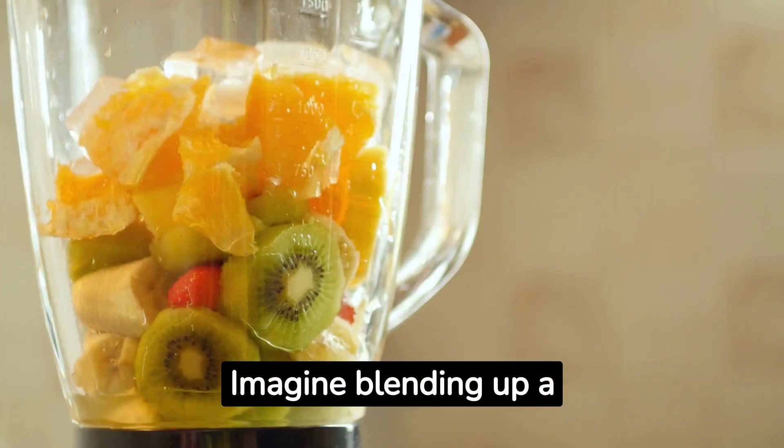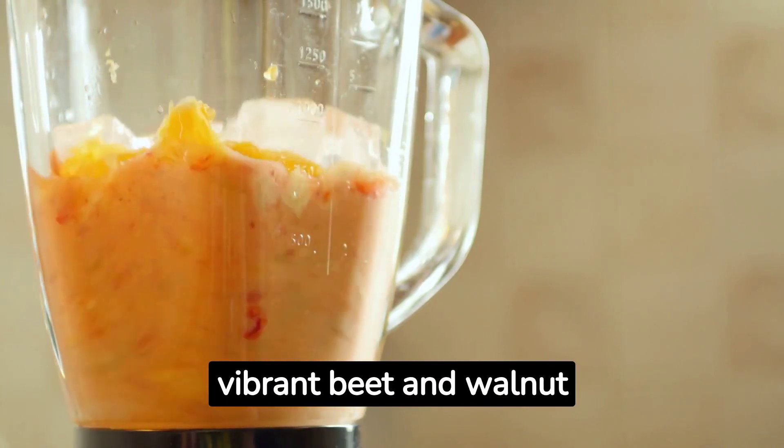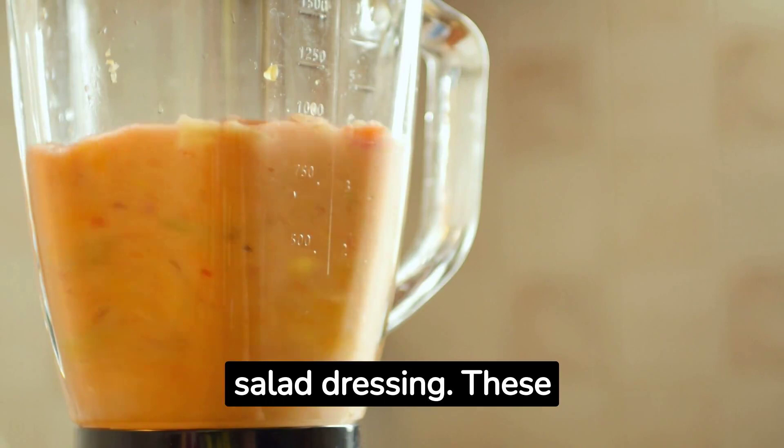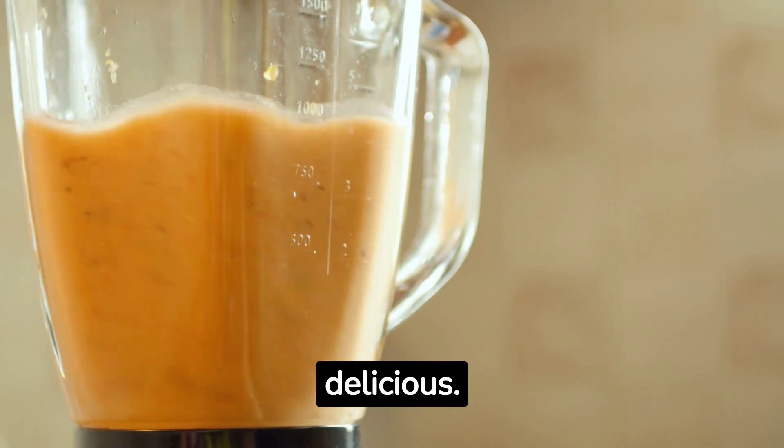Imagine blending up a creamy and dreamy mango smoothie or whipping up a vibrant beet and walnut salad dressing. These kitchen superheroes will make your raw vegan journey a whole lot easier and more delicious.